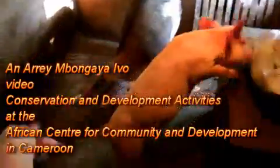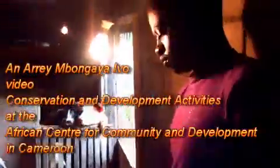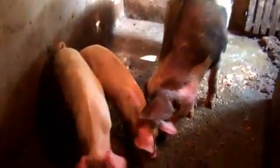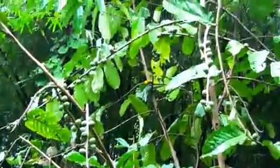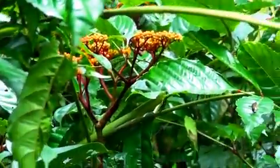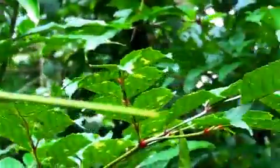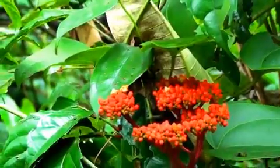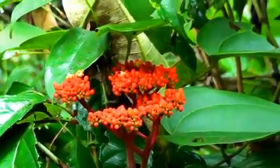Apart from agricultural activities, research and communication for sustainable development, the African Center for Community and Development is also involved in agroforestry, forestry and ecotourism activities under her Green Cradle project aimed at conserving biodiversity, improving capacities in agroforestry, analog forestry and conservation agriculture, as well as improving ecotourism and research on tropical biodiversity and food production in Cameroon and Sub-Saharan Africa.